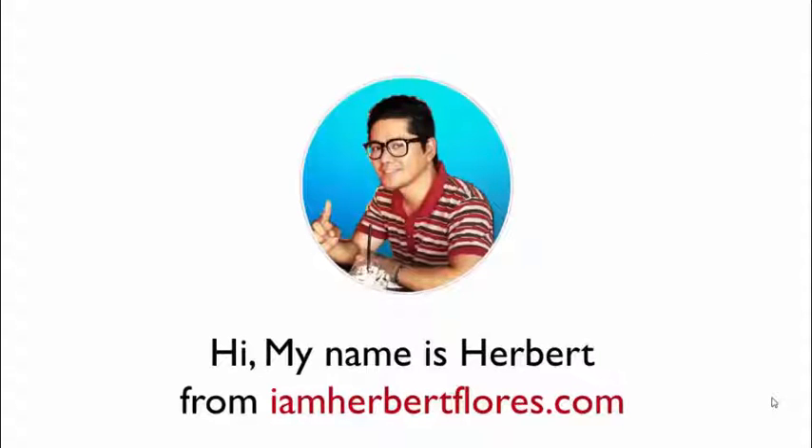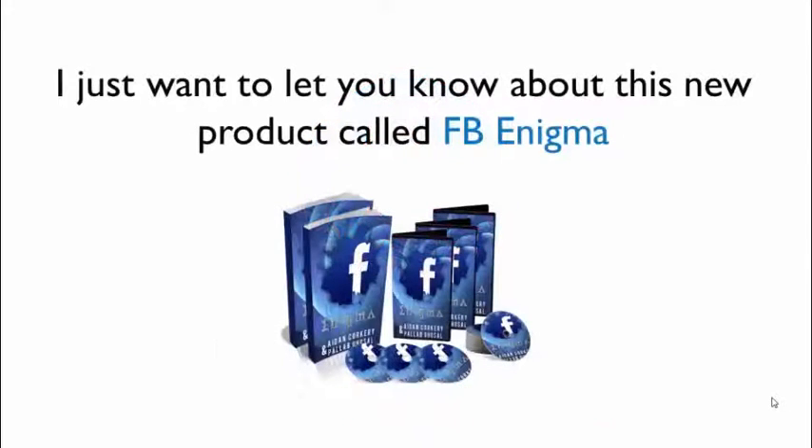Hi, my name is Herbert from IamHerbertFlores.com. Today I just want to let you know about this new product called FB Enigma.